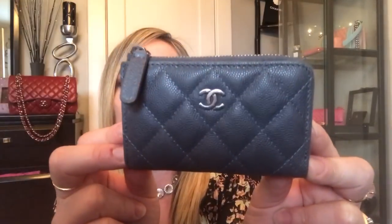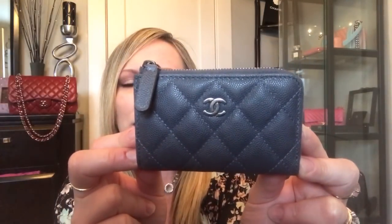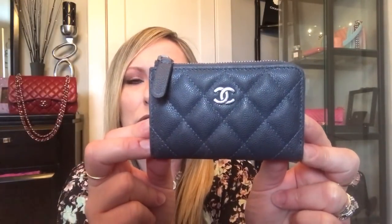Starting out with a few SLGs. The first item is this Chanel key pouch in a beautiful gray caviar with ruthenium hardware. The combo is just outstanding — gray with ruthenium is simply amazing.